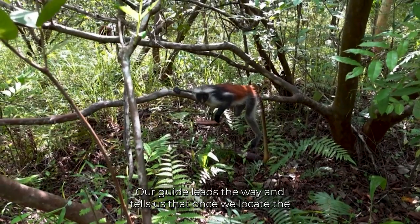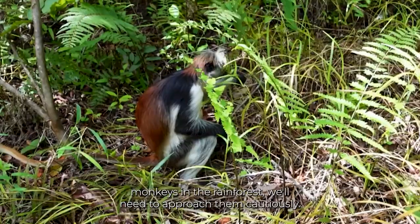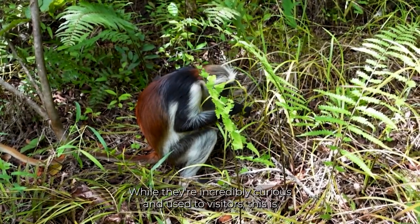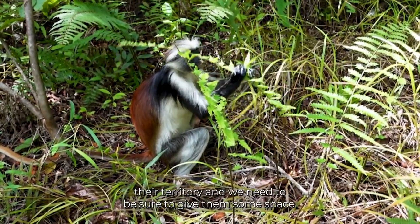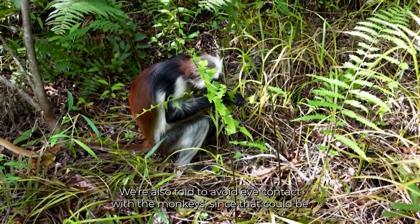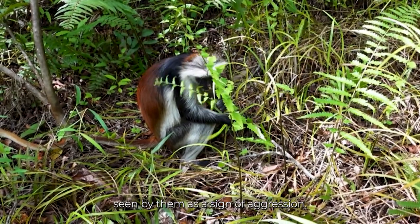Our guide leads the way and tells us that once we locate the monkeys in the rainforest, we'll need to approach them cautiously. While they're incredibly curious and used to visitors, this is their territory and we need to give them some space. We're also told to avoid eye contact with the monkeys, since that could be seen by them as a sign of aggression.